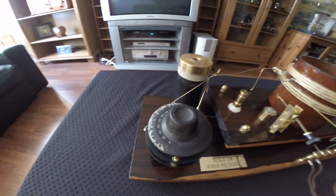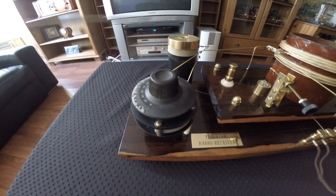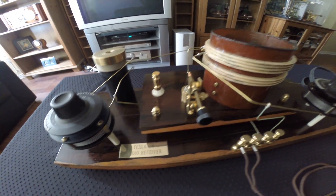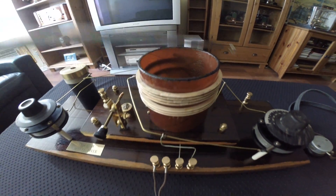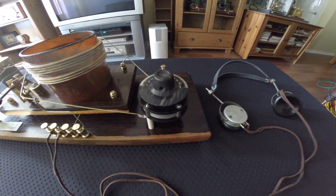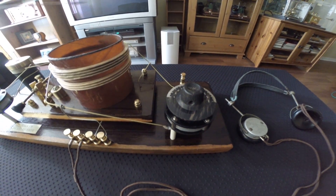Here we have an antenna tuning circuit. This is the antenna connection. And here we have a main tuning coil with the main tuning capacitor. This tuning circuit is used to define the stations.